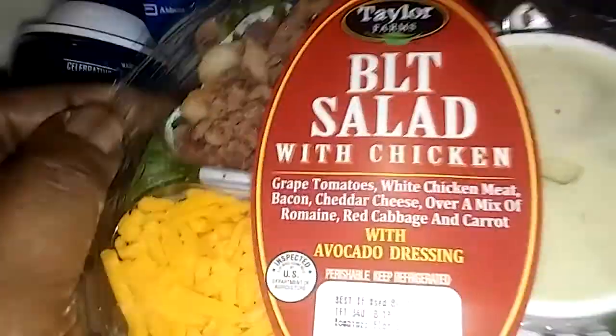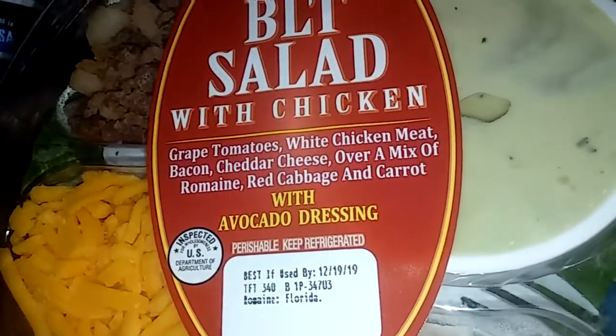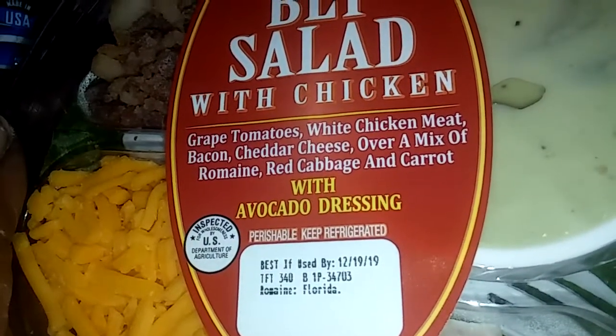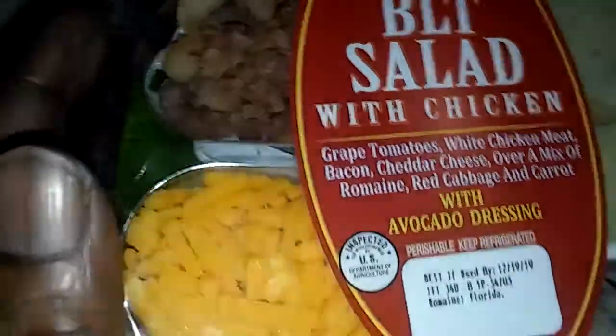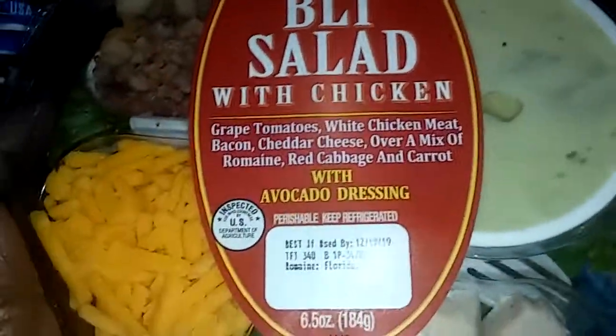I got this BFT salad with chicken — it's pretty good. It's got great tomato, white chicken meat, bacon, cheddar cheese, over a mix of romaine and red lettuce, cabbage, and carrot with avocado dressing. It's really good. If you want to try it, they got them at Walmart and they come in big sizes too.